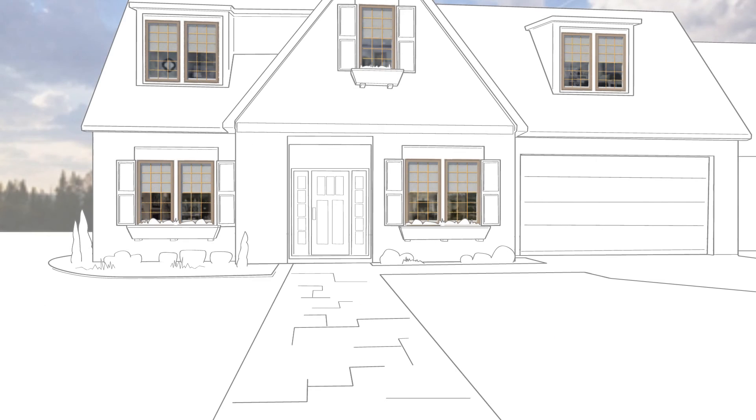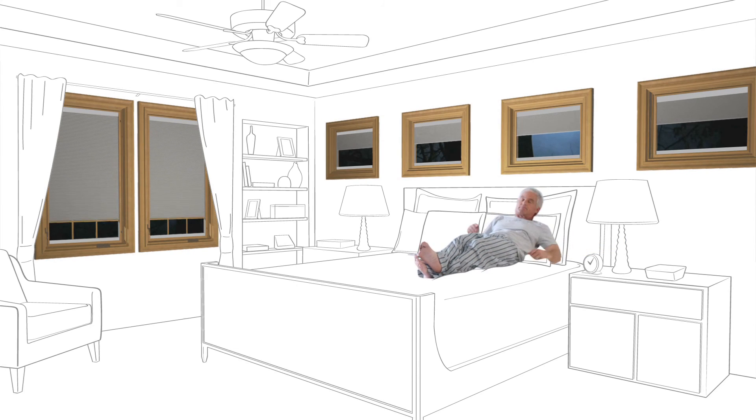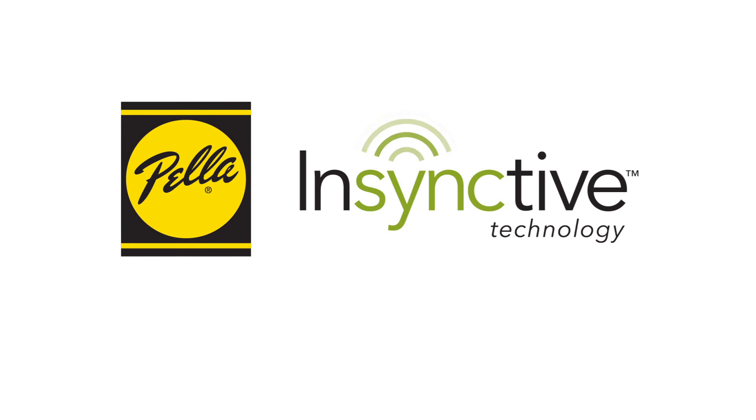Crave more convenience? A compatible home automation system can be programmed to open and close your Insynctive blinds and shades on your schedule. For example, they can automatically close every night at your bedtime. Insynctive technology from Pella helps keep your home in sync with you.